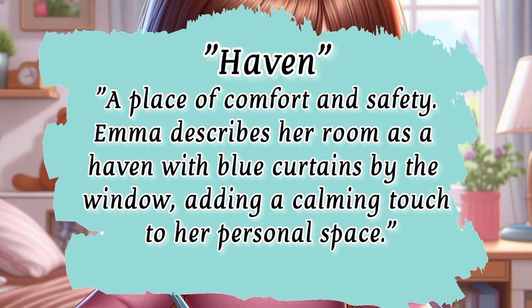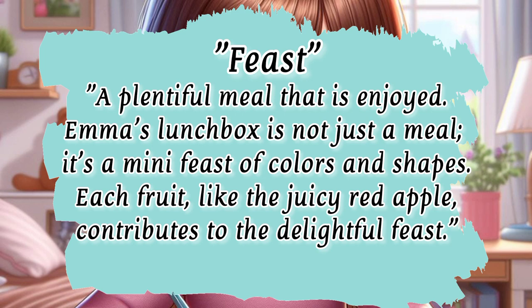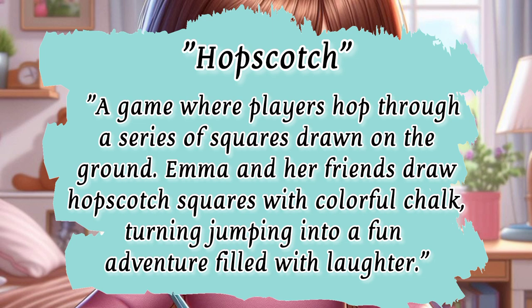Haven — a place of comfort and safety. Emma describes her room as a haven with blue curtains by the window, adding a calming touch to her personal space. Feast — a plentiful meal that is enjoyed. Emma's lunchbox is not just a meal; it's a mini-feast of colors and shapes, each fruit contributing to the delightful feast. Hopscotch — a game where players hop through a series of squares drawn on the ground. Emma and her friends draw hopscotch squares with colorful chalk, turning jumping into a fun adventure filled with laughter.